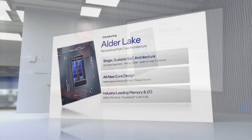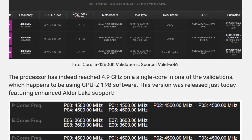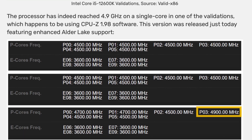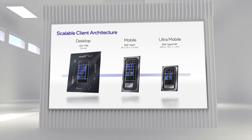Intel has not officially revealed the i5-12600K yet, but we already have some leaked benchmarks. So, let's compare it to Intel 11th Gen and AMD Ryzen 5000 CPUs. Before I show you the results, let's recap the main i5-12600K specs.